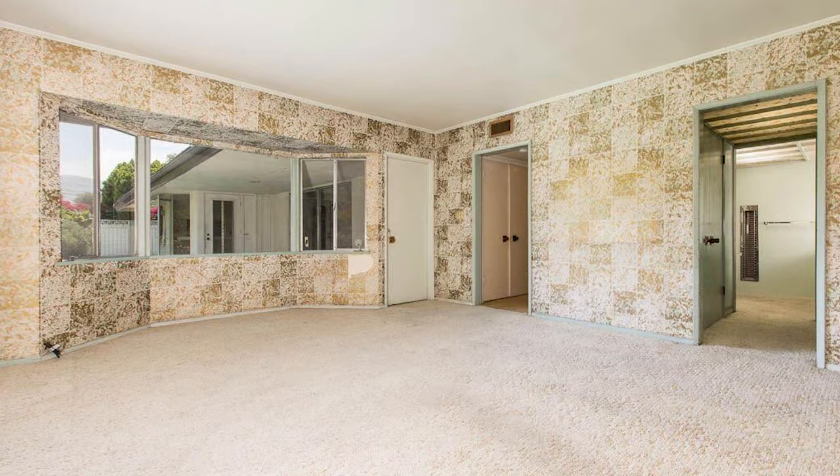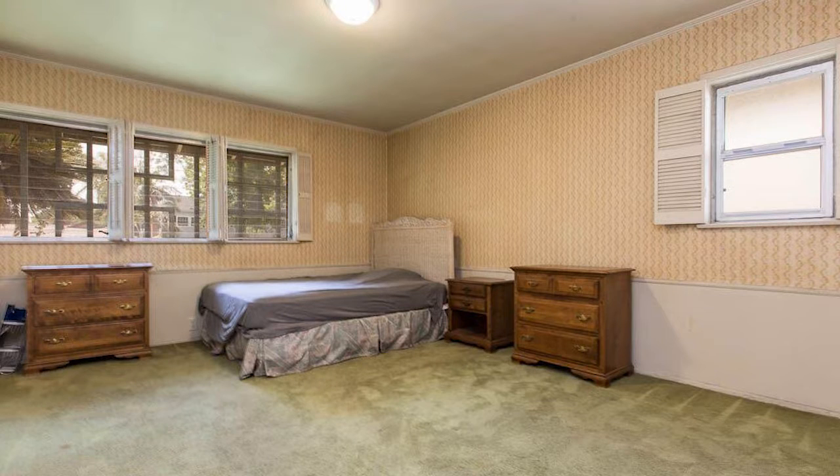This ranch home has so much potential, and it's located in such a great area — the highly desirable area of Huntington Estates in San Fernando.